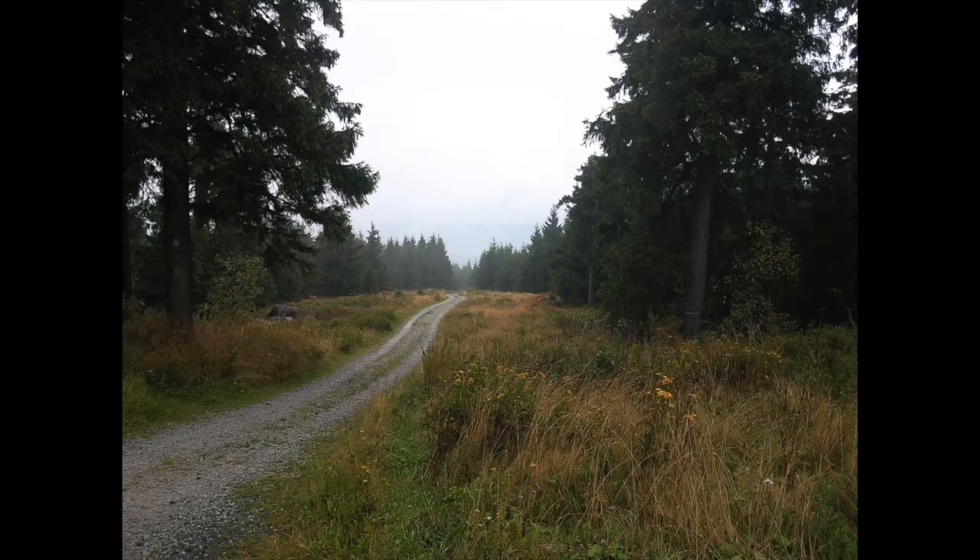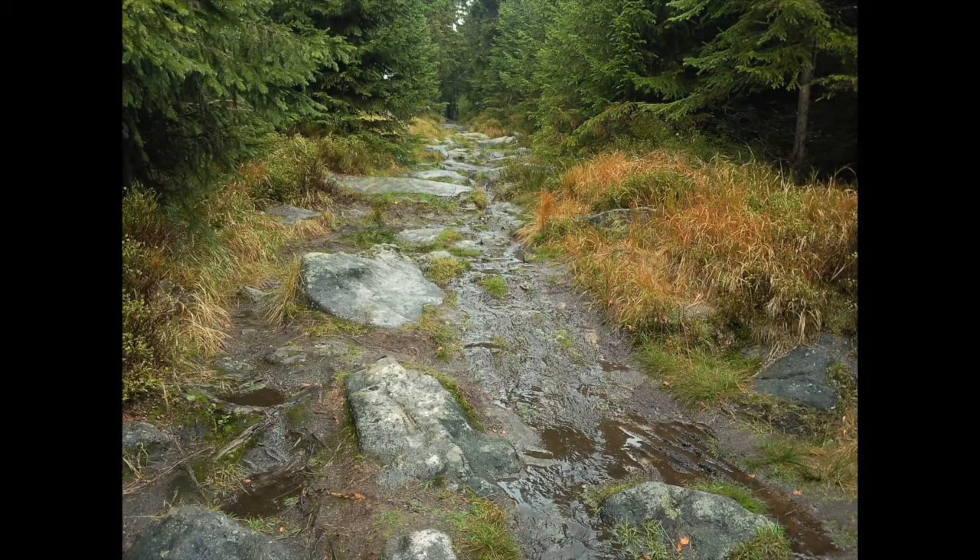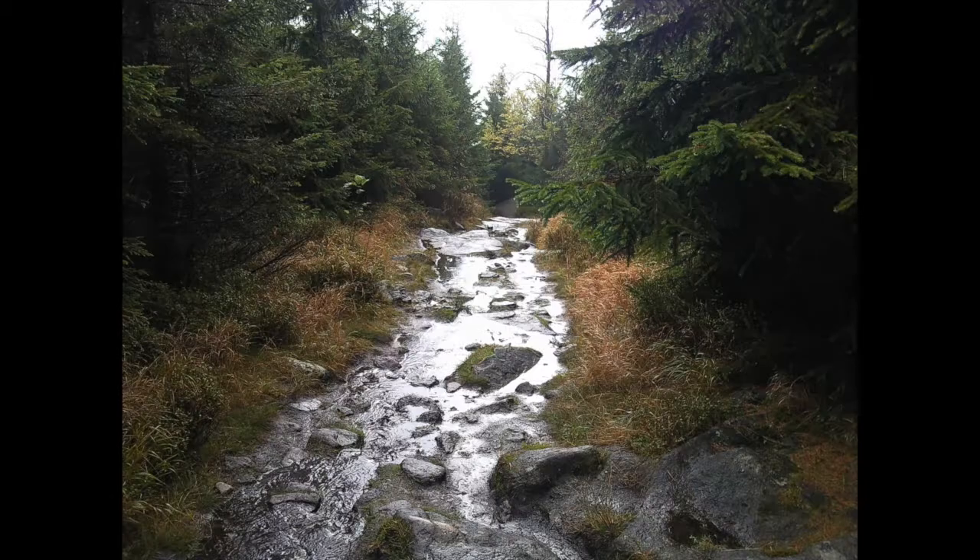I drove there and started my hiking tour. The weather forecast was predicting some light showers for the day, but it turned out that it was raining the whole day and we even had some heavy showers. At some point it was like walking up a stream because there was so much water running down the slopes of the hill and down the path. It was really a wet hiking tour, but still pretty interesting.